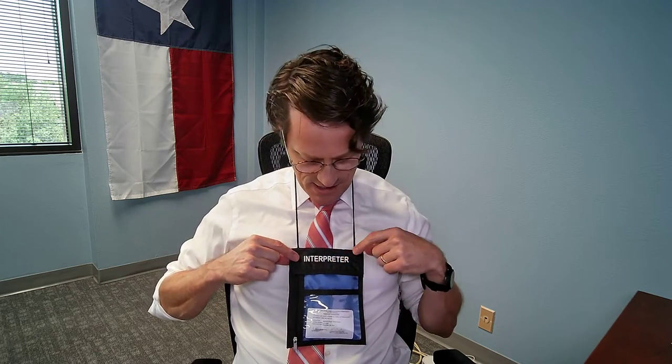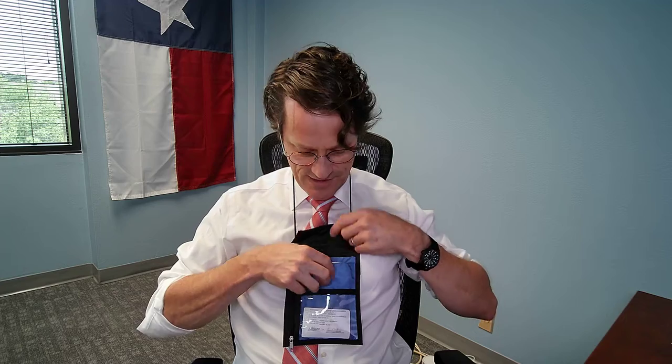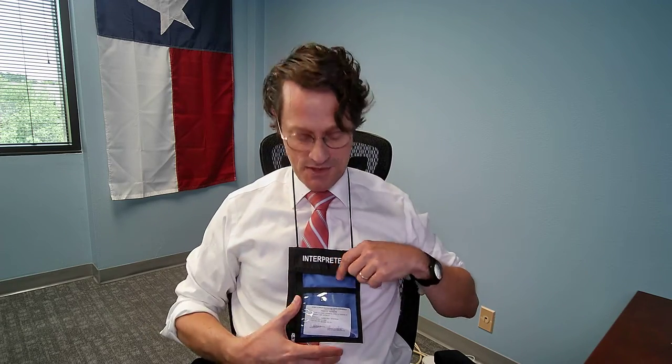I'm just going to demonstrate how we use these neck wallets for interpreters. The text on the top — 'interpreter' — is big and bold so you can see it from across the courtroom, deposition, or wherever you're working. If you lift that flap, inside there's a patch for your business cards. Never show up without those.